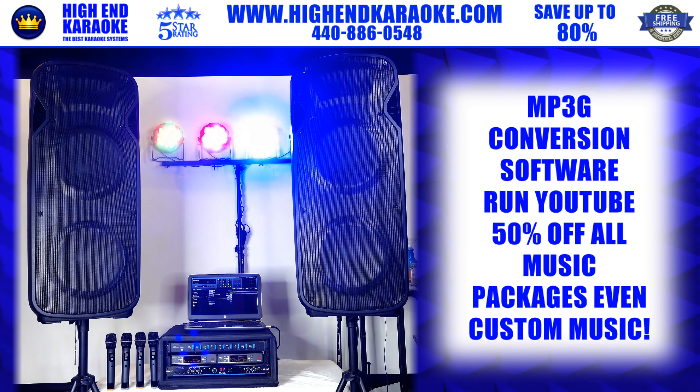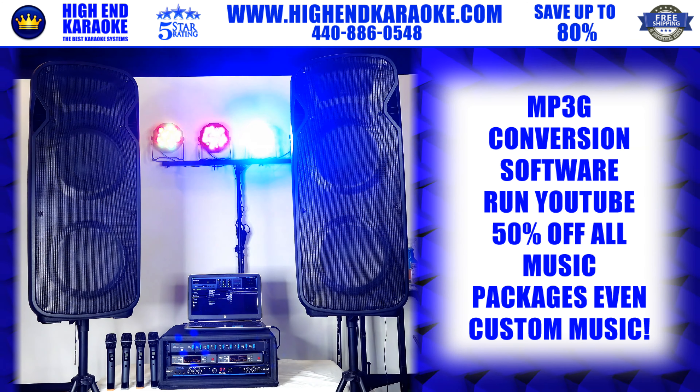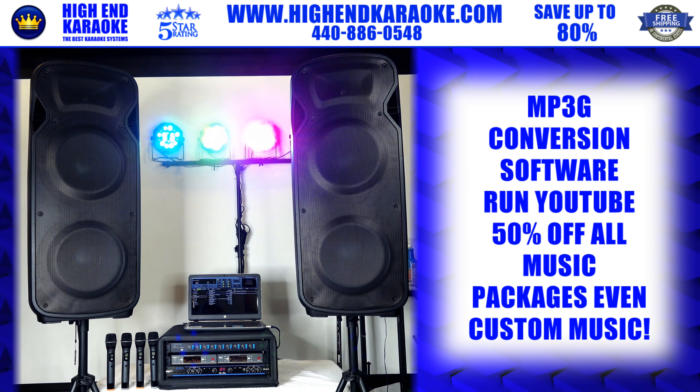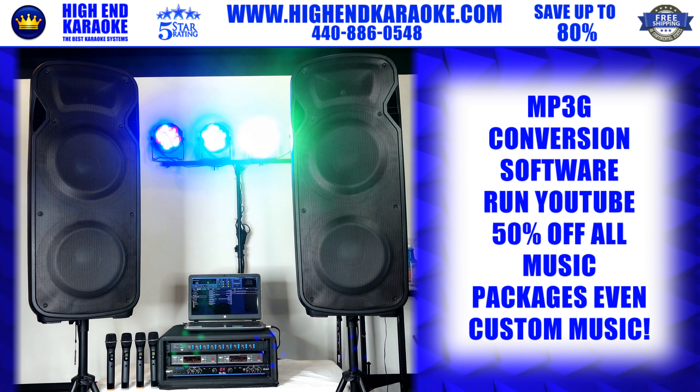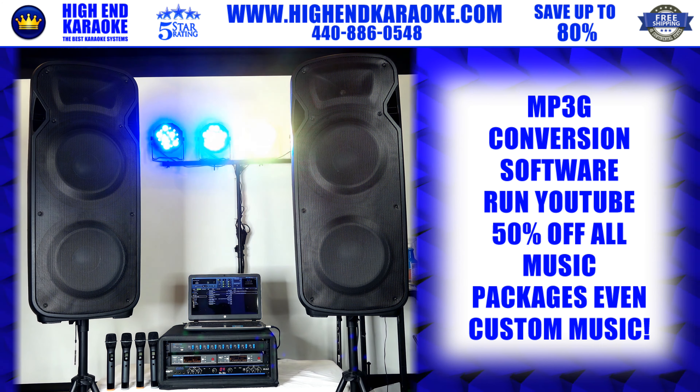You can run YouTube from here as well. We're giving 50% off our music packages right now, as you can see on our website. Whether you want bigger song packages or specific songs, we have an amazing sale going on with all of our music packages.